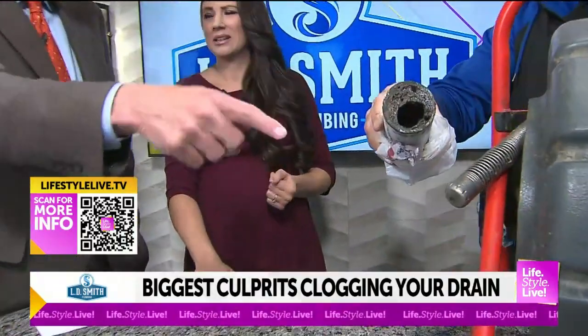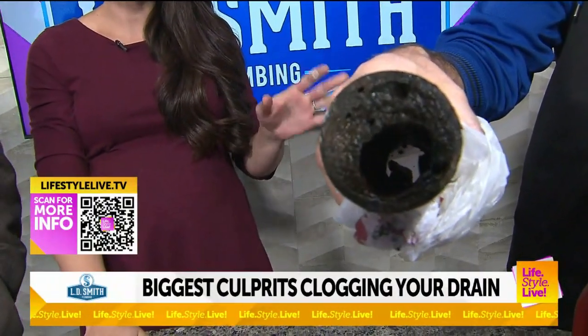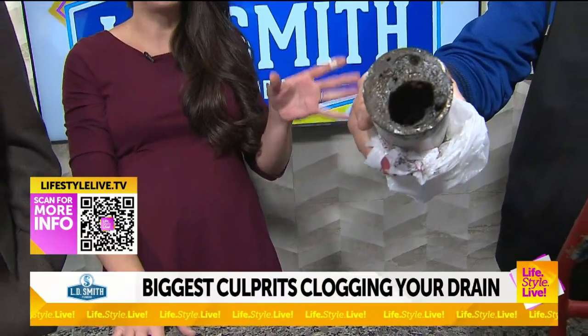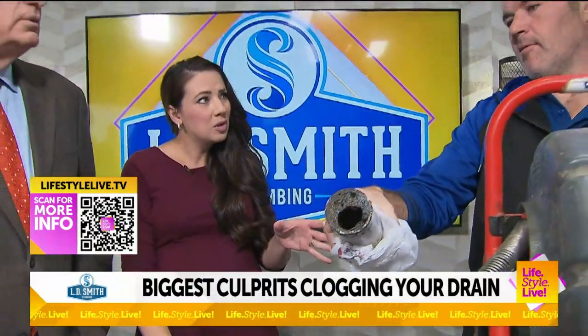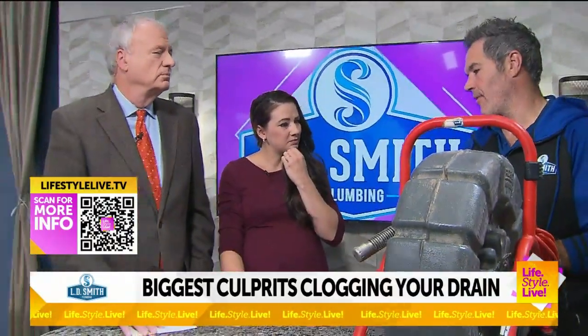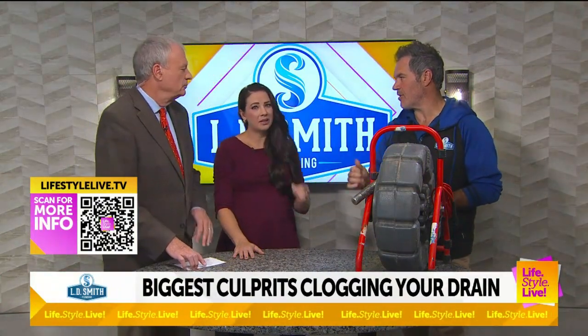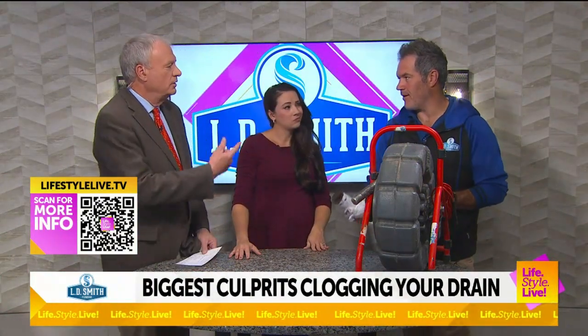What is that in there? That's grease from the kitchen sink — that's a lot of grease. So speaking of grease, is this people putting food down the garbage disposal? It's either pouring grease down there or putting too much down the garbage disposal. Garbage disposals are not meant for that. Don't put your leftovers in there — just scrape the remnants off the plate.